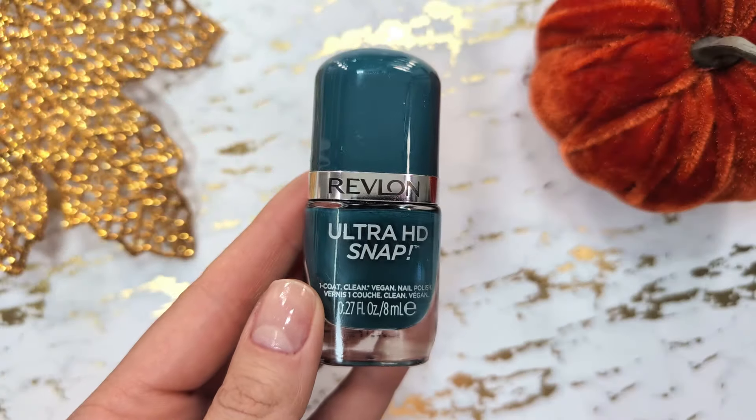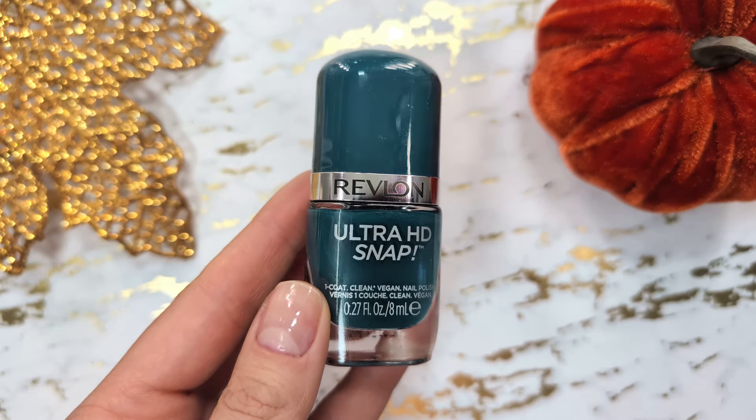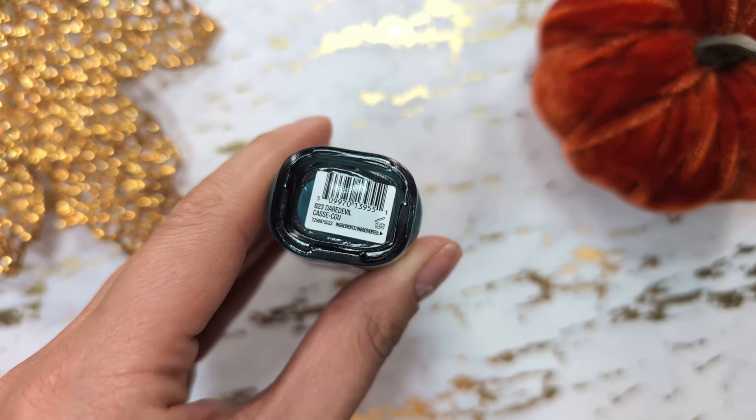Next is a beautiful dark teal shade from Revlon. It's easy to apply and dries down very quickly, which is always a plus.